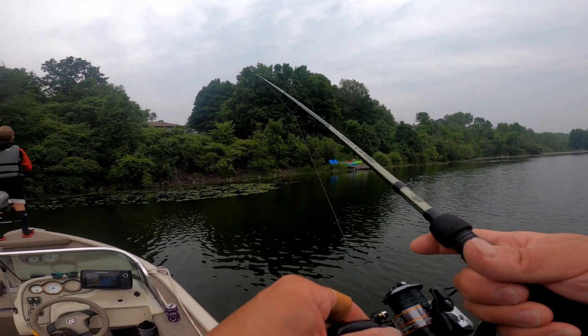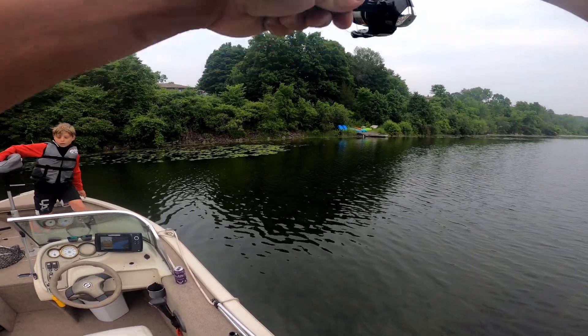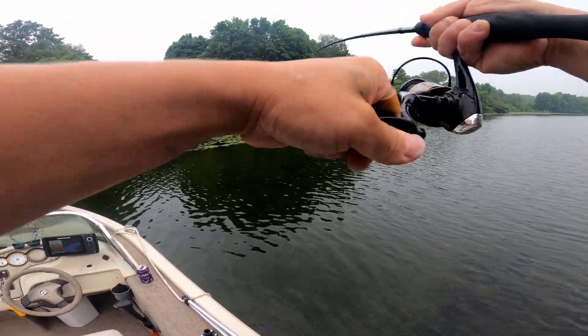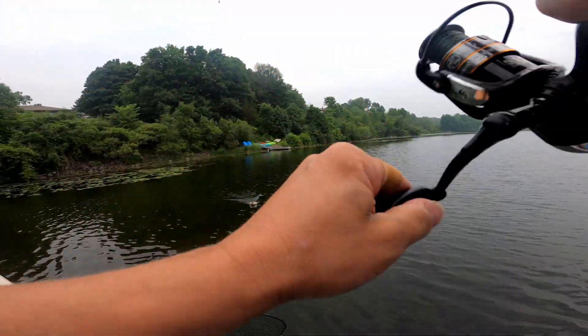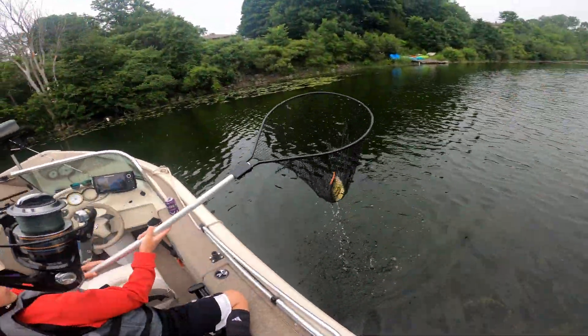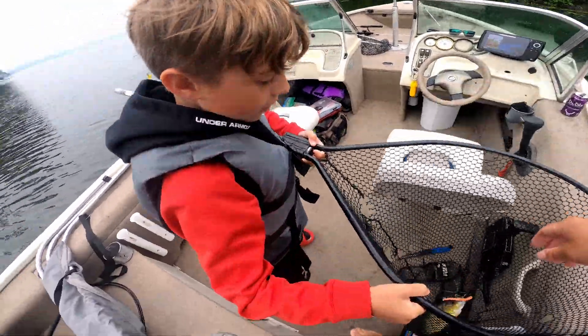We're trolling for pike on the way back. Oh, got him. I don't know what this is. That's a big bass — he smashed it. Don't jump. Is that a rock bass or a largemouth? I think it's a largemouth. That's a huge rock bass. That's a monster rock bass — holy crap, I thought it was a largemouth.